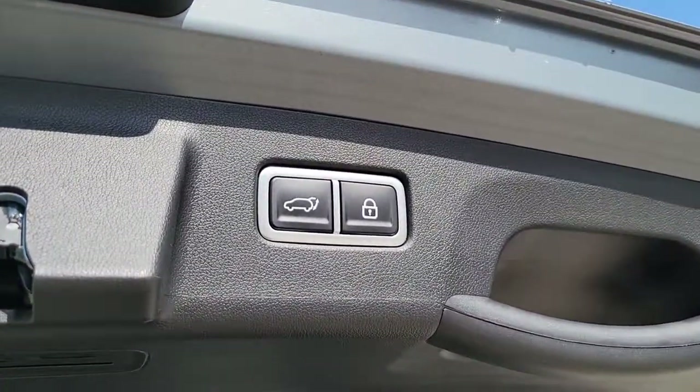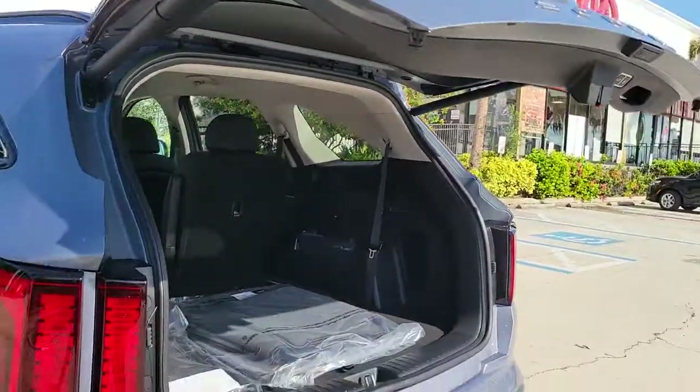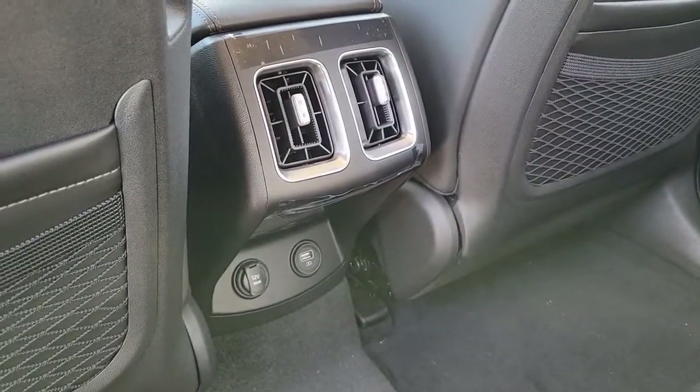Third row seat, dual zone AC, electronic stability control, power driver seat. Prepare to build lasting family memories in this smooth, spacious Sorento. Come in for a fun and easy test drive — our team will make it the best part of your day.